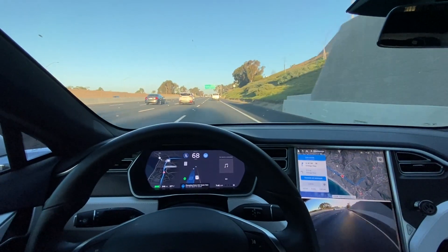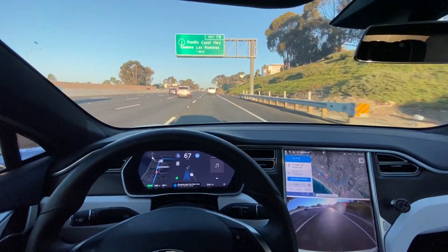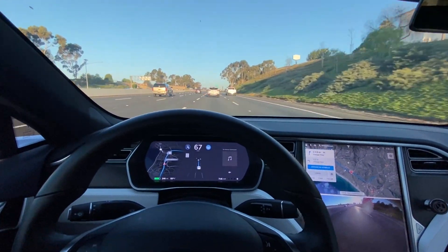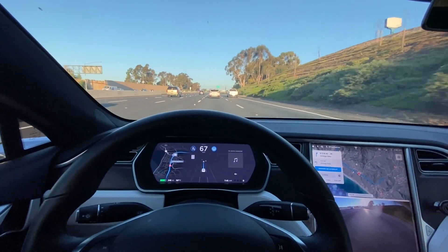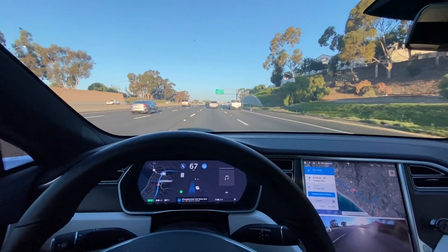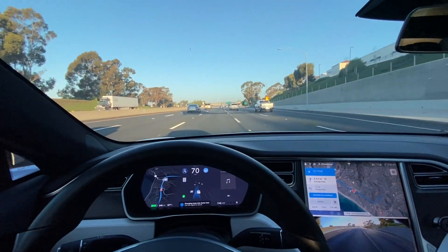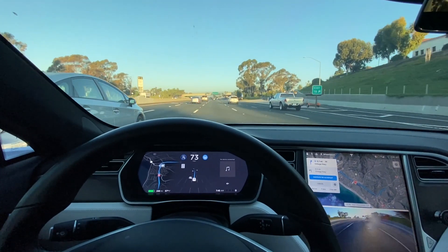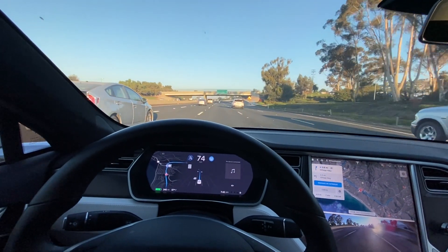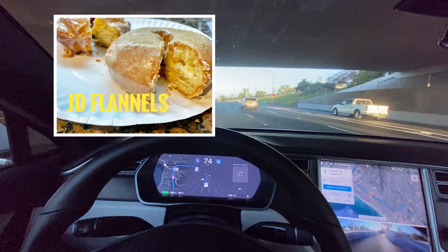Okay, so we're just cruising in the slow lane; the vehicle has initiated the turn signal to get over. Beautiful southern California morning today, 7:45 a.m., we've got a high of 73 today. It's currently about 57 degrees as we navigate on our way to JD Flannel's Donuts — best donuts in Orange County.